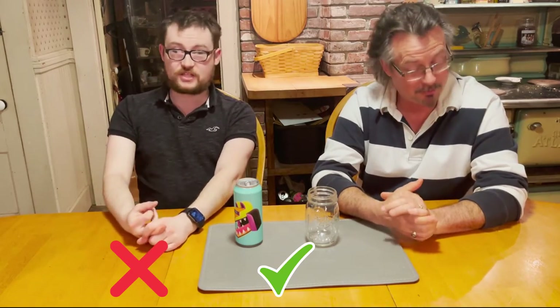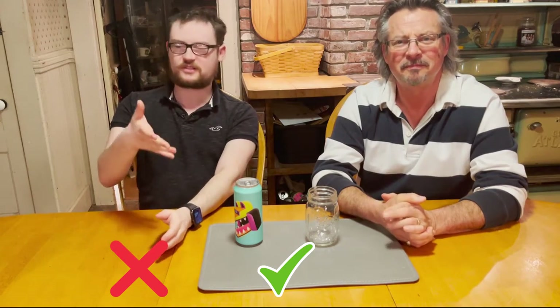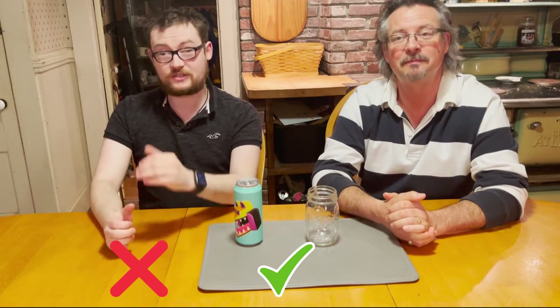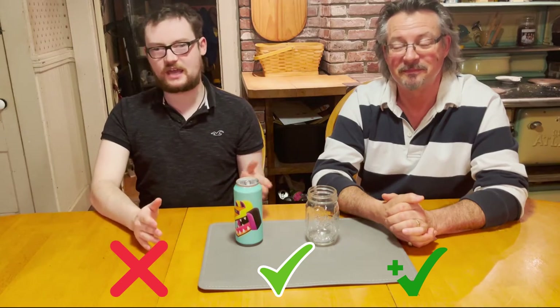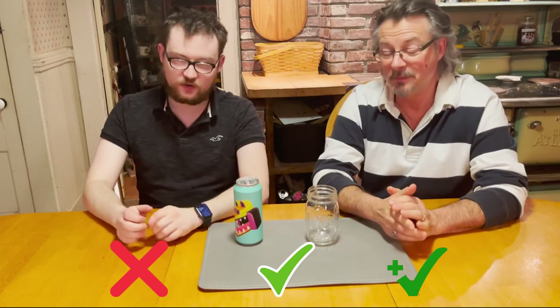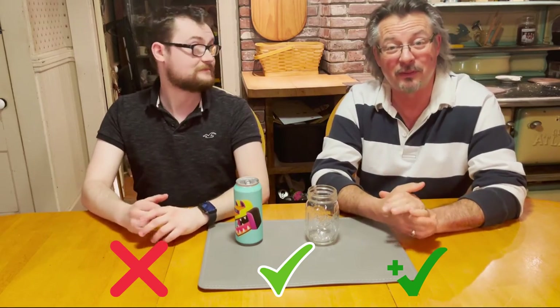Addison, could you explain our rating system real quick? So we have three ratings here on Misfit Beers. We have a no buy, which is an X — that means we wouldn't pay a dime for it, maybe not even if it was free. Our second rating is a check, that means we pay domestic beer price — Bud Light, Coors Light, Miller Light, that's a couple bucks. And then our highest tier is the check plus, which means it's our premium; we pay whatever the asking price is for the can or the four pack — those stouts and IPAs that say they're like $12 or $15, we think that's a fair price for them.